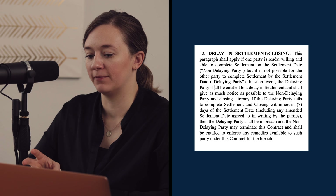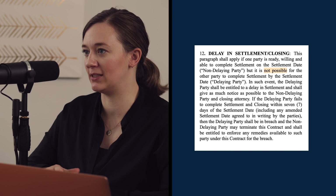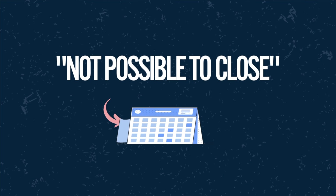Two words in this paragraph make the whole thing: it says this paragraph shall apply if one party is ready, willing, and able to complete settlement on the settlement date, but it is 'not possible' for the other party to complete settlement. 'Not possible' — synonym for impossible. Impossible doesn't mean you were slacking on giving your lender documents. Impossible doesn't mean you forgot to send your wire. Forgetful is not impossible. Not being diligent is not impossible. This has to be something out of your control — you have to be essentially blameless. If you caused the reason you can't close on the date you agreed to, you are not entitled to a delay in settlement.